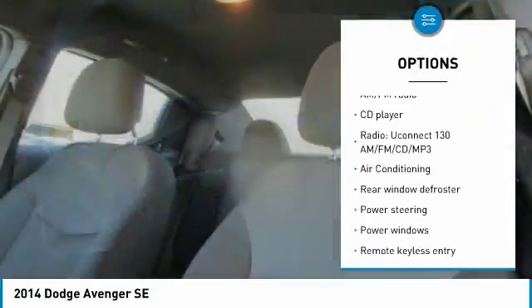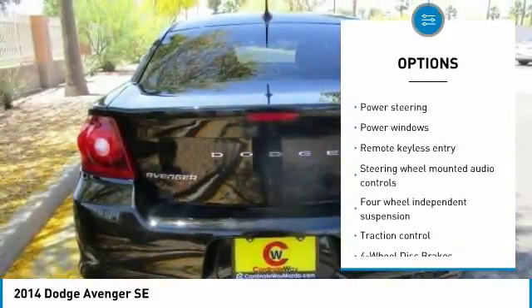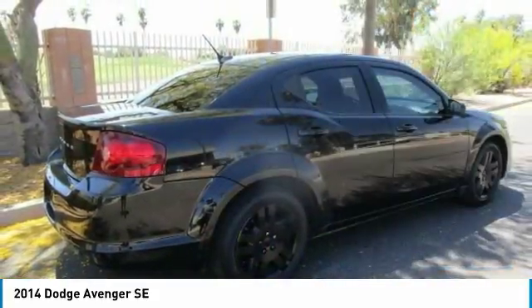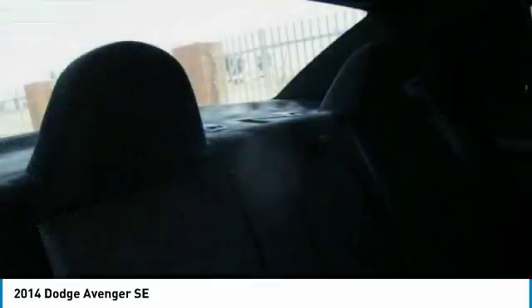Traction control, dual airbags, air conditioning, power steering, four wheel disc brakes, center armrest, security system, CD player, electronic stability control, power windows. Come take a test drive today.